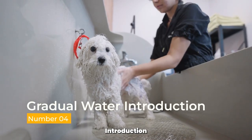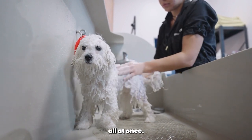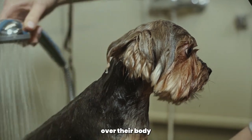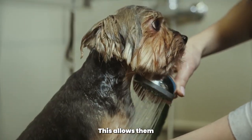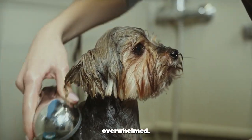Gradual water introduction. Rather than immersing your poodle in water all at once, introduce water gradually. Use a cup or a bucket to pour water over their body, starting from the back. This allows them to get accustomed to the sensation and reduces the chance of them feeling overwhelmed.